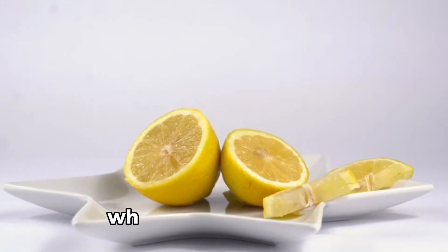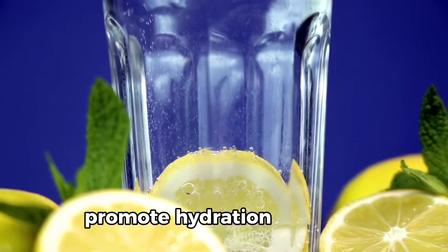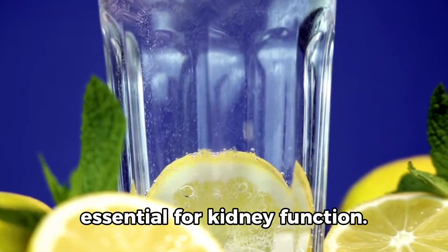5. Lemons. Lemons contain citric acid, which can help prevent kidney stone formation. Drinking lemon water can promote hydration, which is essential for kidney function.